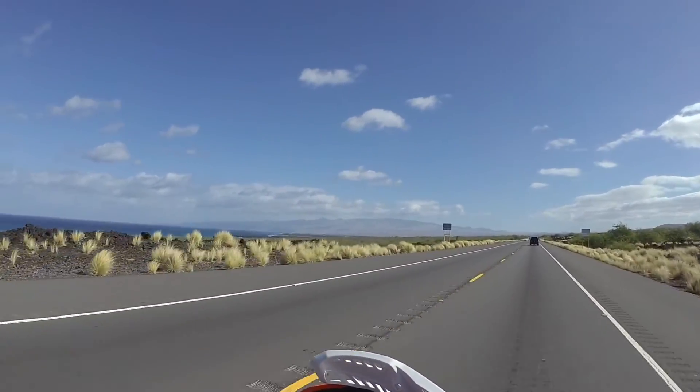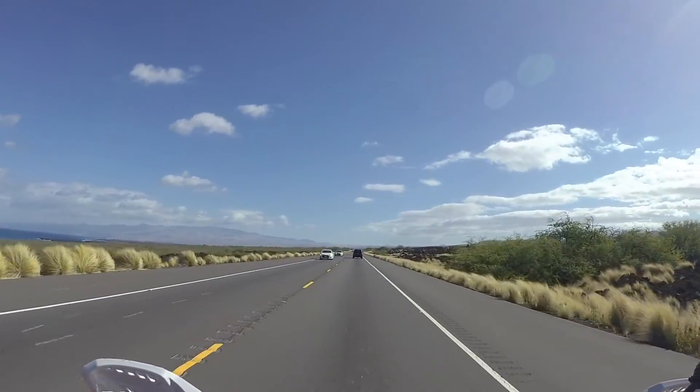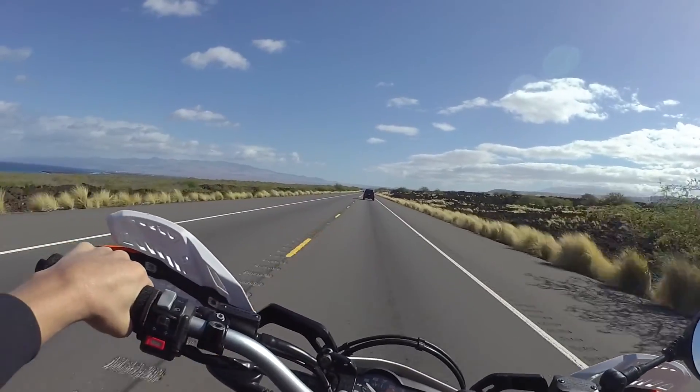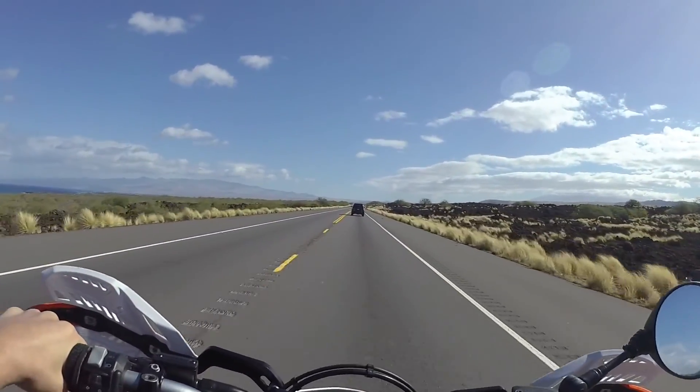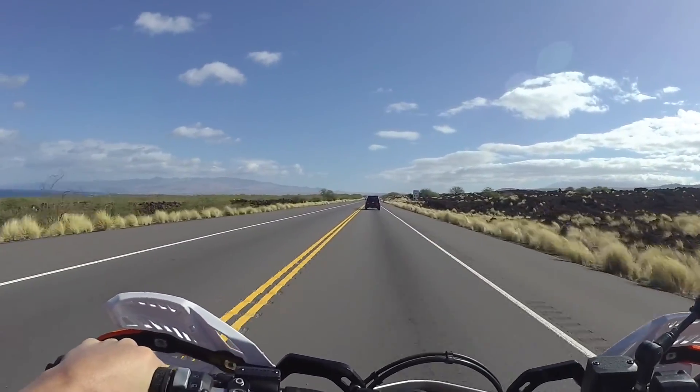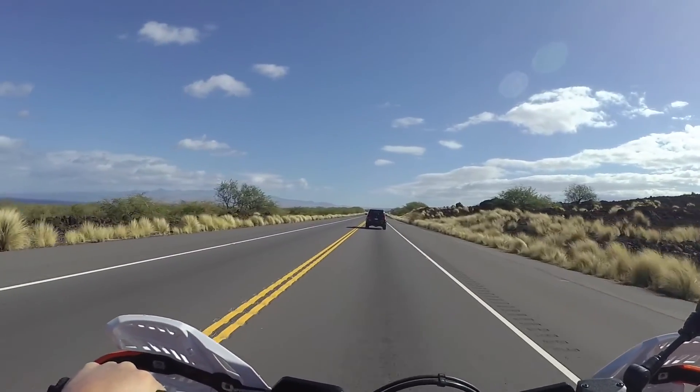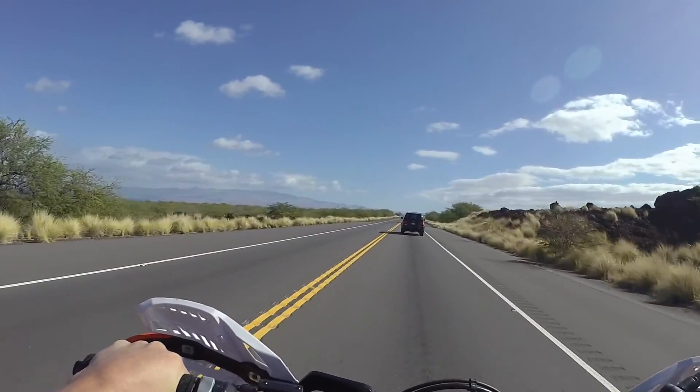Anyway, I wanted to just put a quick update video out there about how much I love my 690. And I'm going to do a little demo on the speed wobble that this thing gets when it has the tusk bags on it.